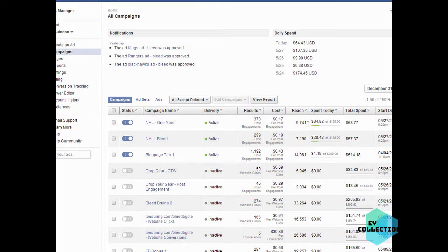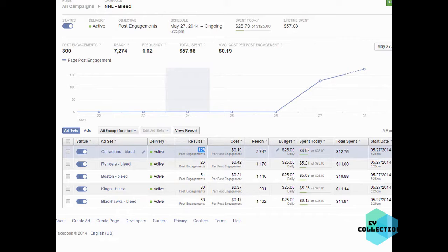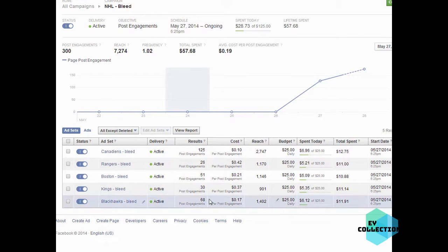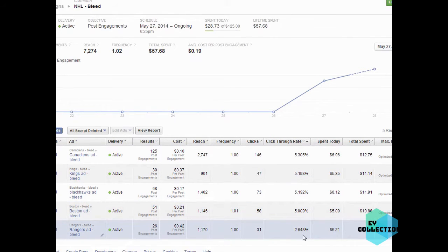We spent almost $60 on each of them. The Canadiens are getting a lot more post engagements than any other team - at only 10 cents per engagement. They're getting better reach simply because they're more interested. I'd concentrate on the Canadiens and then the Blackhawks. Looking at ads, it's almost all five percent click-through rate - this one is two percent on the Rangers, so Rangers weren't really very interested in their shirt.